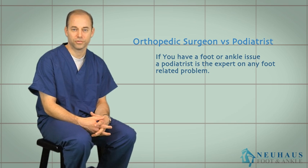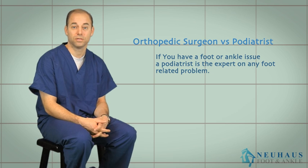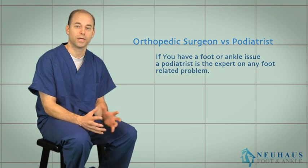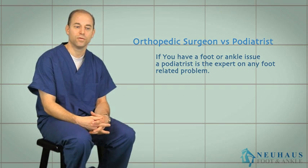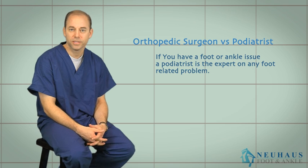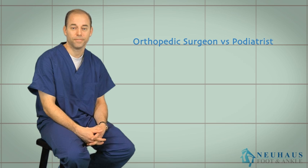Nobody will treat foot and ankle problems better than a podiatrist. There are orthopedic surgeons who specialize in foot and ankle, and they focus on the surgical aspects. In some cases they may be more qualified than some podiatrists for reconstructive or trauma surgery, because they're typically in bigger groups and get referrals for complex fractures and traumatic injuries. Podiatrists, however, are more well-rounded — we see everything from plantar fasciitis and ligament pulls to toe injuries, whereas an orthopedic surgeon also handles elbows, hands, knees, hips, and other skeletal problems.